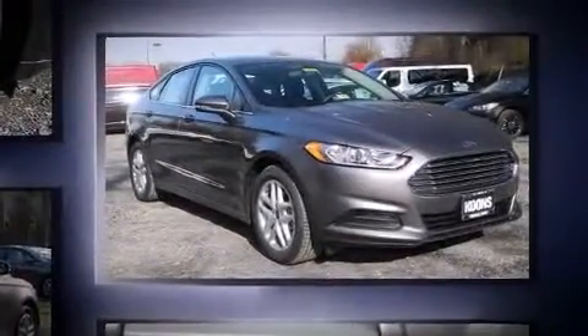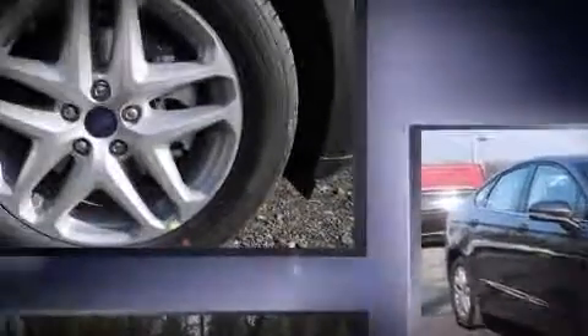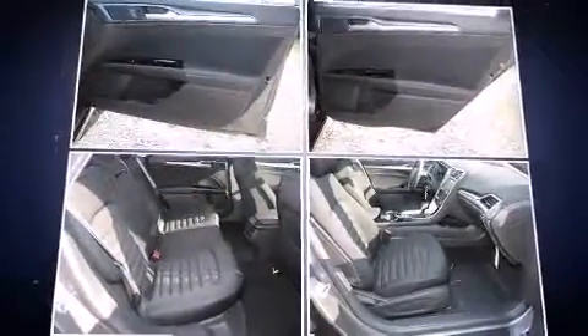Ford prioritized fit and finish as evidenced by front and rear reading lights, a tachometer, adjustable headrests in all seating positions, speed-sensitive wipers, and much more.